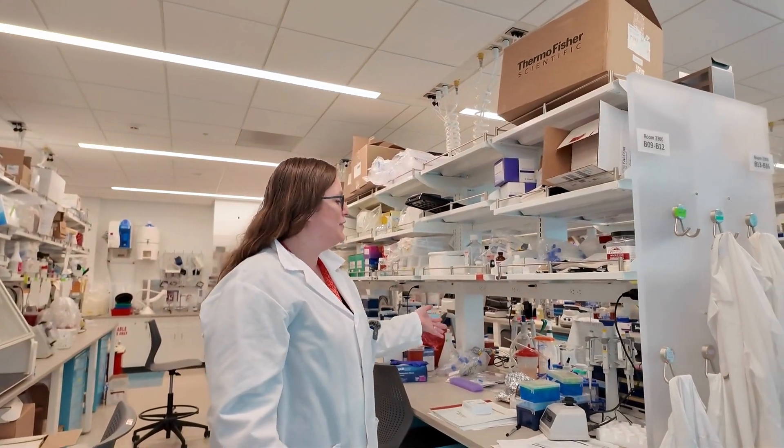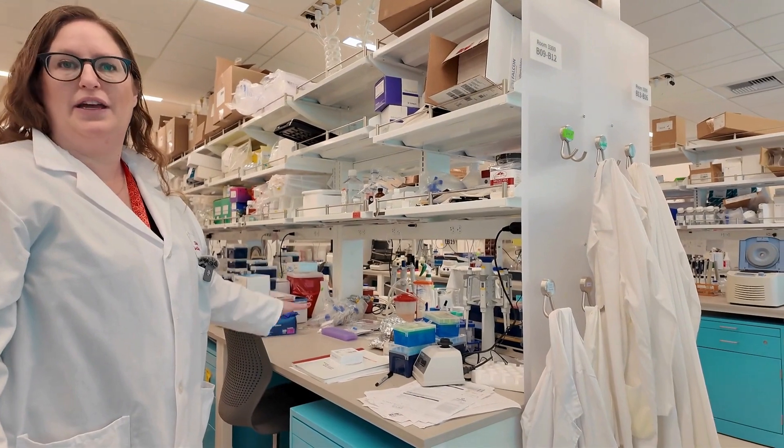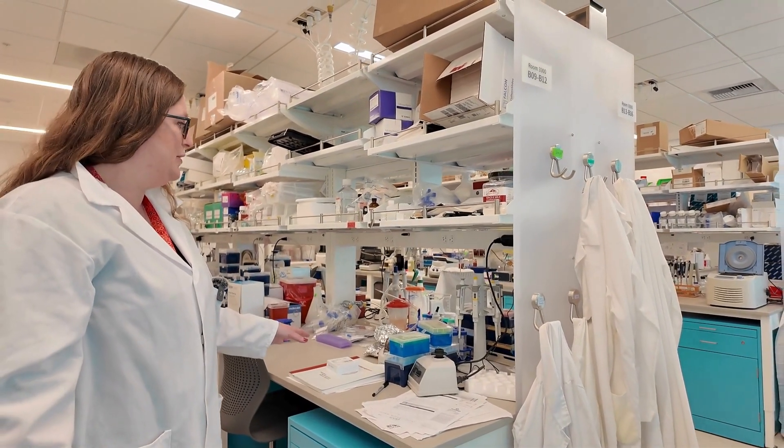This is our lab space over here. These are what we call our lab benches, where we do most of our research. We all have an individual workspace where we can do our experiments.